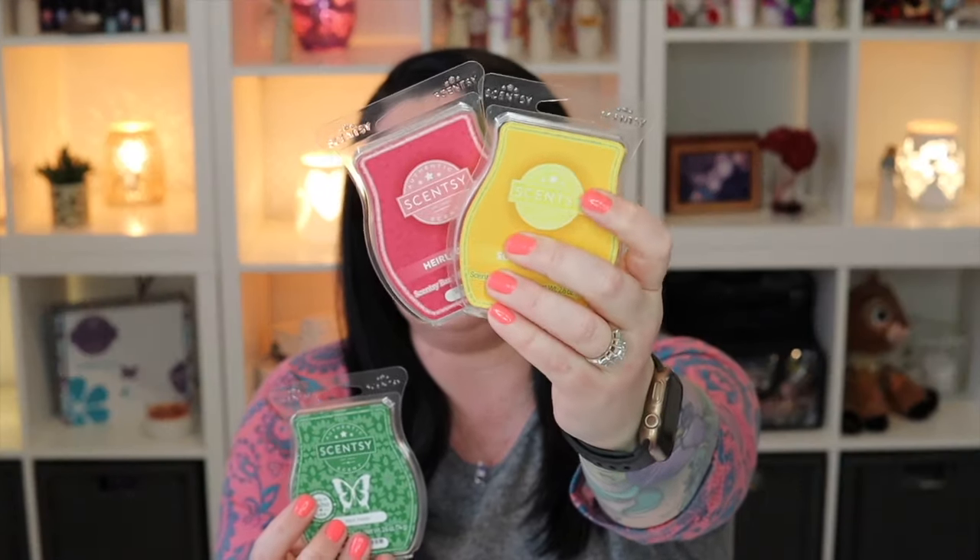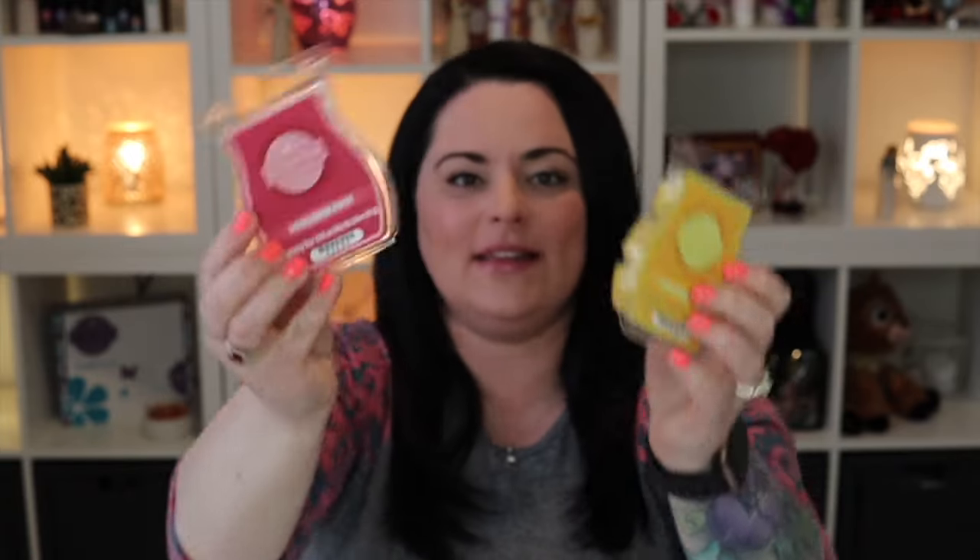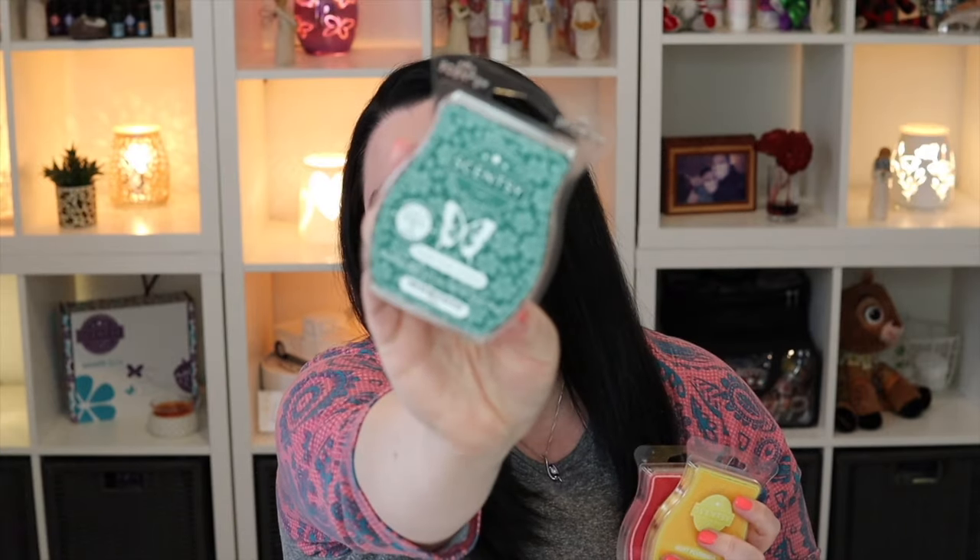Let's address the elephant in the room because it's driving me nuts. The Heirloom Rose and Soft Plumeria — the yellow and pink bars — have different packaging than the rest of the collection. These bars are just like traditional Scentsy packaging, and even Mint Fields is traditional packaging. I don't know what's up with that — I pay attention to details — but it doesn't have anything to do with what things smell like.